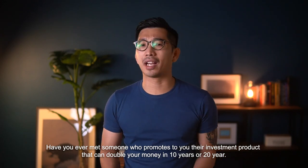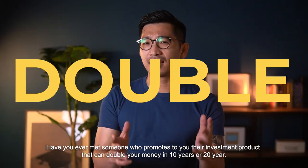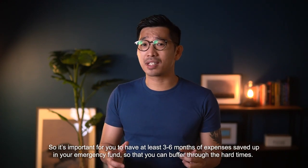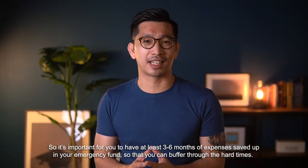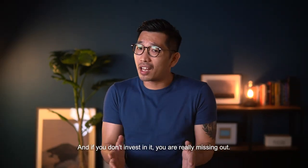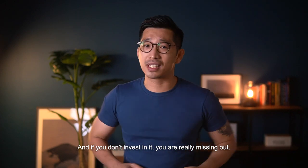Have you ever met someone who promotes their investment product and tells you that it can double your money in 10 years or maybe 20 years? At times they can sound so charismatic and convincing that it sounds like their product is the best investment in the world, and if you do not invest in it, you are really missing out.